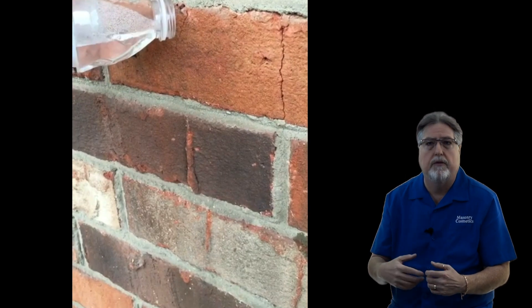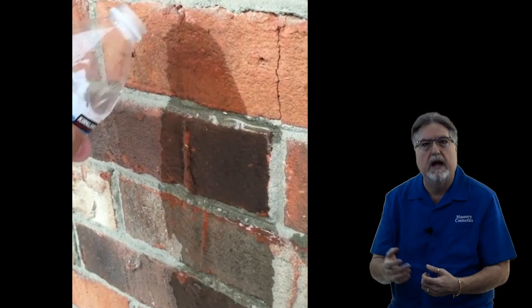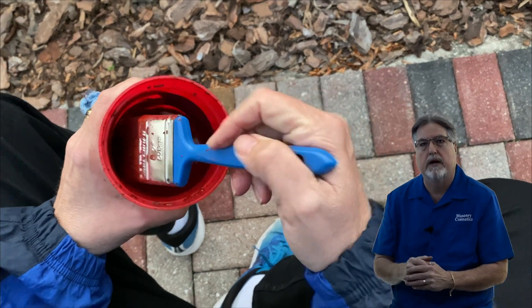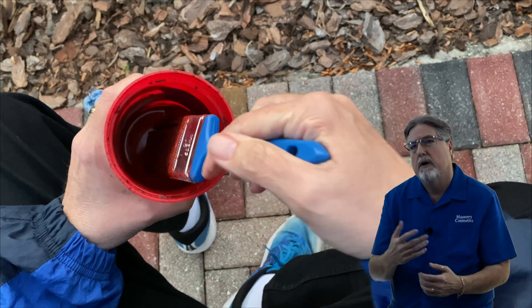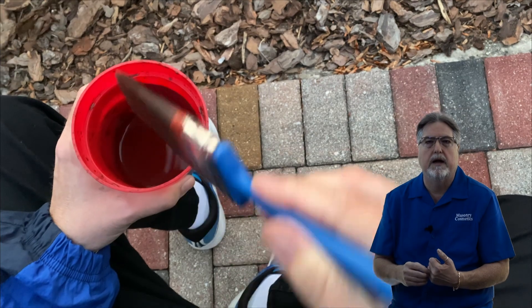You just need to get a bottle of water and throw it on the wall, and if the wall darkens as it gets wet, then we have the right product for you to use to change the color of your masonry. It's not a paint-like stain but a translucent penetrating stain that will never hurt or compromise the masonry it is applied to.